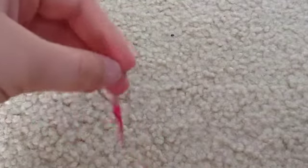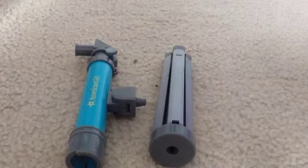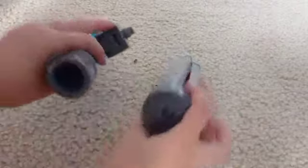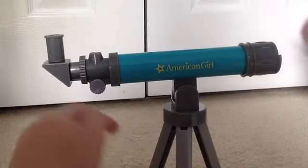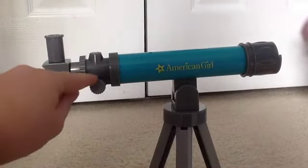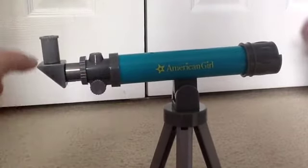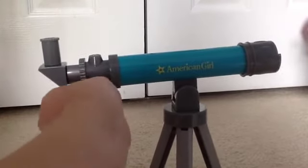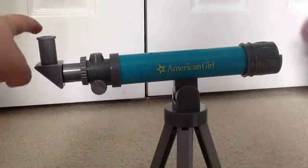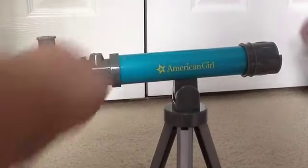And it has this little loop so you can hang it. The next piece is the telescope, and it comes in two pieces. All I did is snap the telescope into the legs and put the legs out, and right here there's this knob that turns. And when you turn it, this actually goes out and in. And then the doll looks through here. And the telescope's aqua.